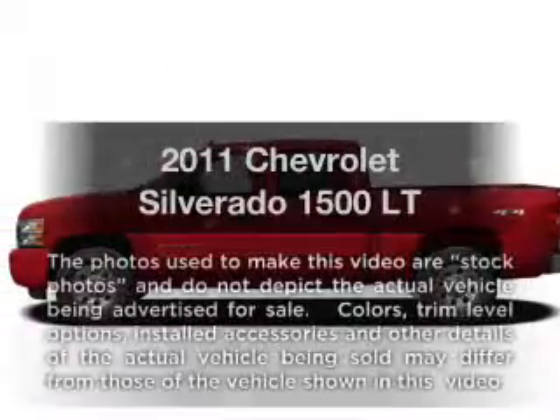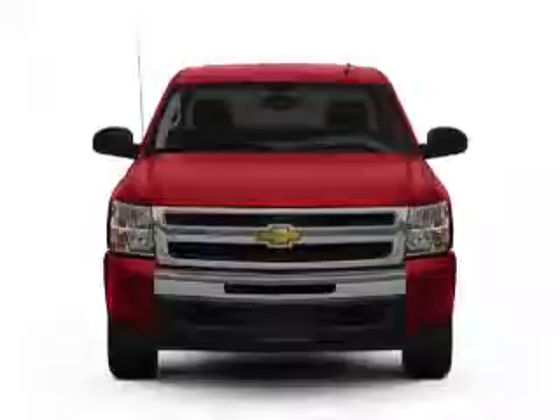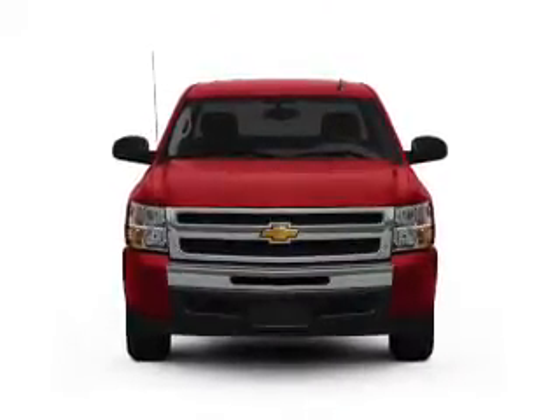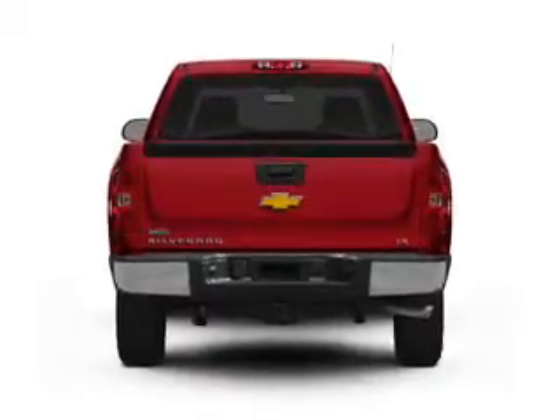Check out this 2011 Chevrolet Silverado 1500. This is the set of wheels you've been looking for, with a powerful 8-cylinder engine. The powertrain includes 4-wheel drive connected to a smooth-shifting 6-speed automatic transmission.